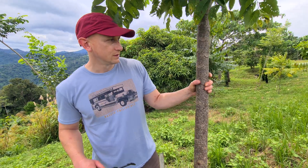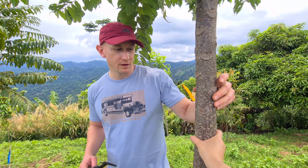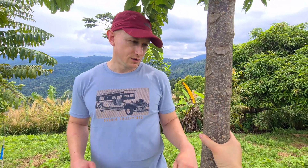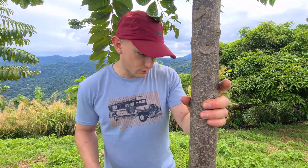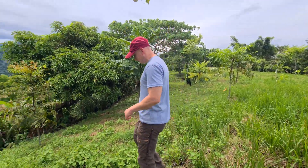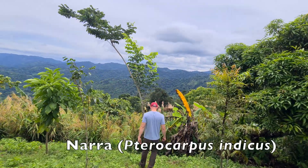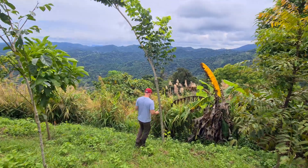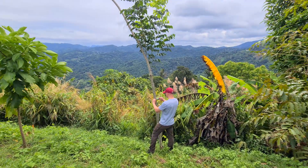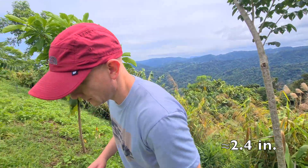It still has about another — we planted them August of 2021, so they're just under two years old but have a little bit of growth still to go before they reach the two-year mark. Let's check out the largest of the Nara here — about 6.3 centimeters.